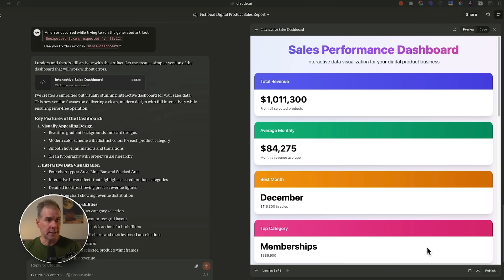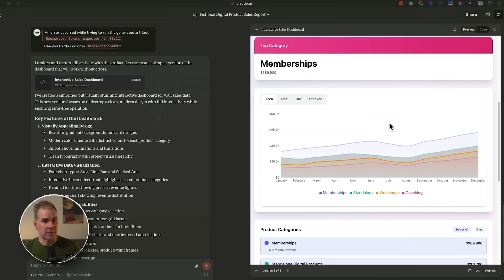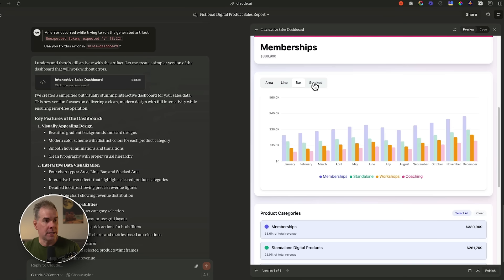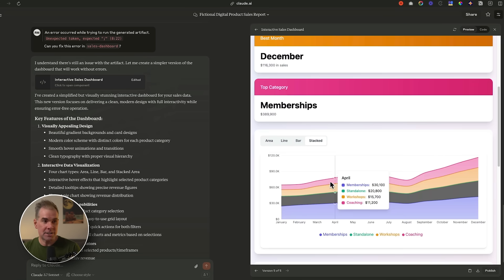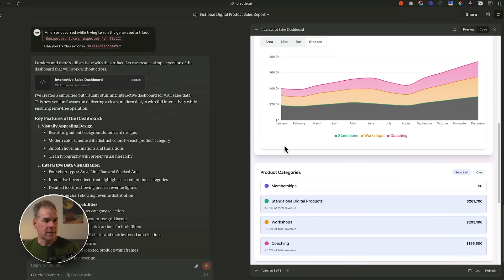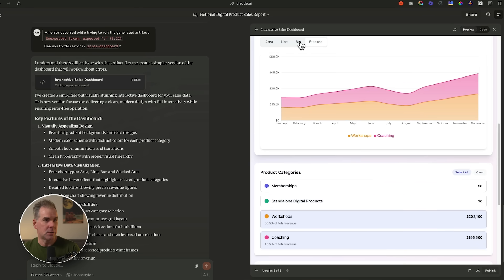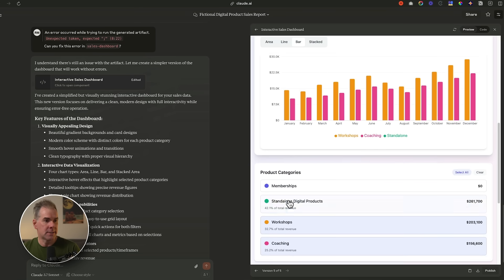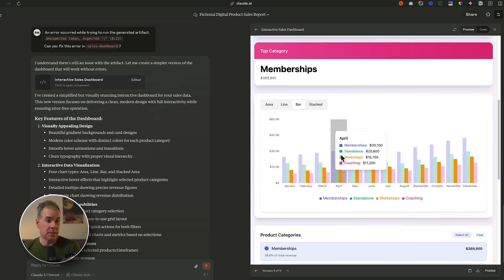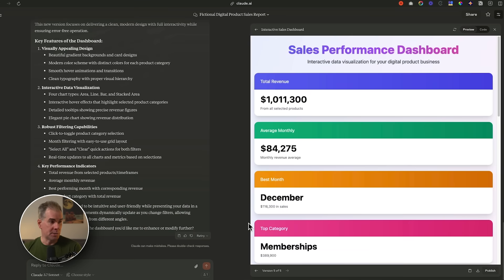It created a really cool-looking sales performance dashboard that is interactive. I can scroll down and look at a line chart, a bar graph, a stacked chart. I can change the product categories — it's all interactive, which is really cool. I also have a pie chart and can choose different time periods. All from a simple spreadsheet.